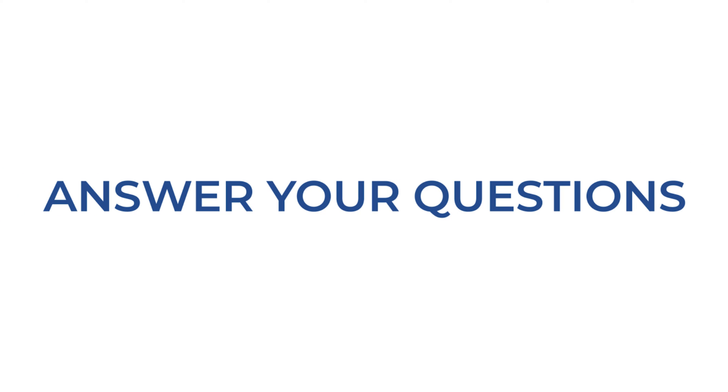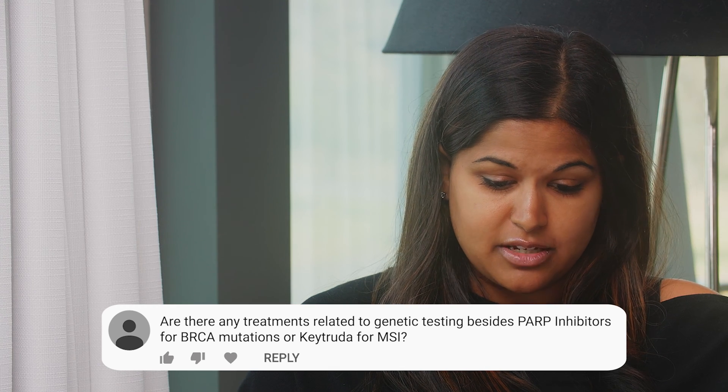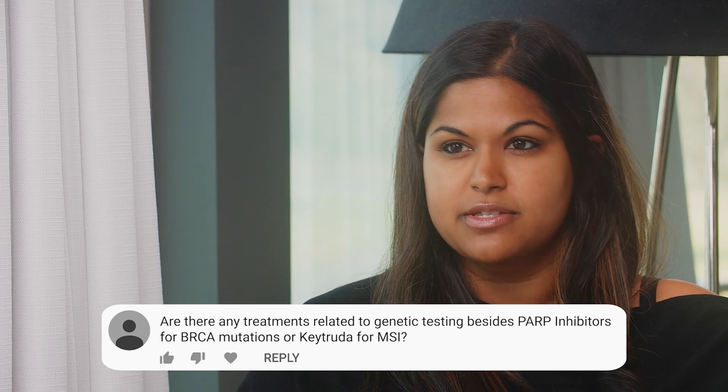Dr. Scholz, one of the commenters would like to know if there are any treatments related to genetic testing besides PARP inhibitors for BRCA mutations or Keytruda for MSI.